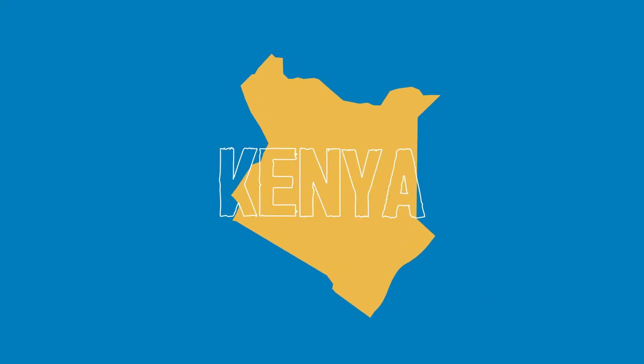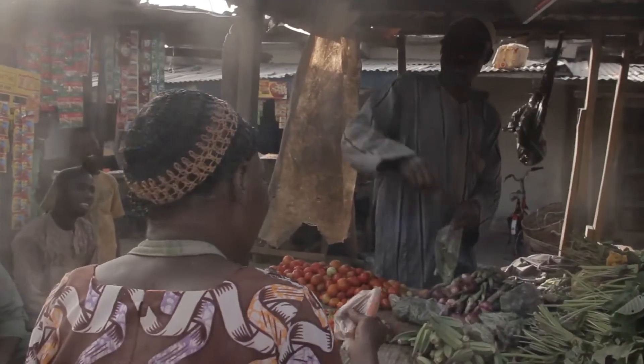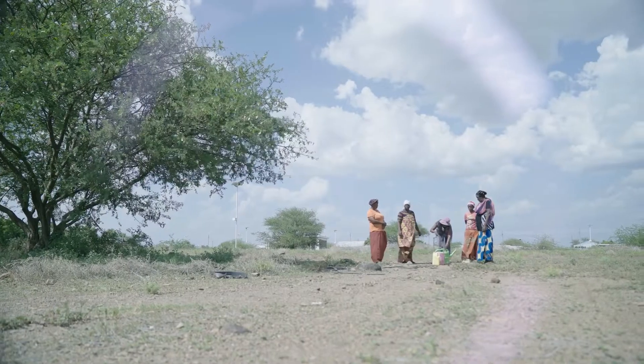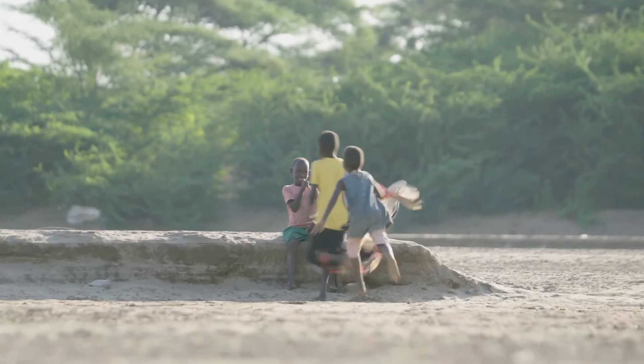In Kenya, about 2% of food consumed by the urban population is produced locally. This means that people are dependent on purchased food and prices that are volatile. Viable land is hard to come by and a steady water supply is not guaranteed, especially in arid areas.